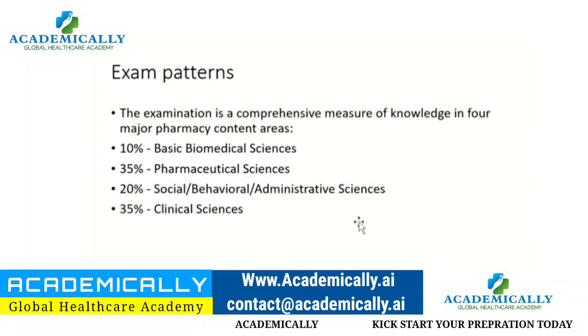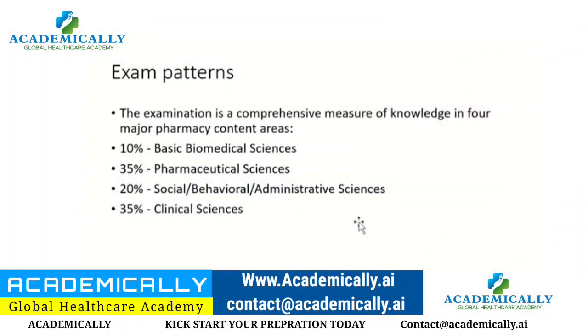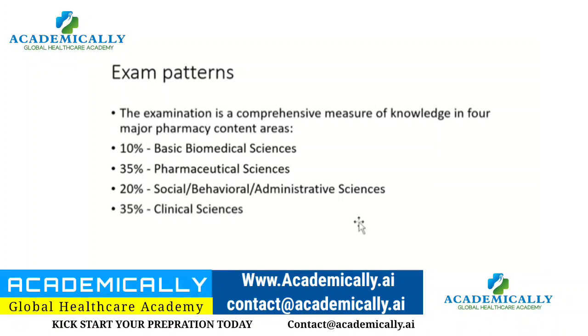The SPLE exam is divided into four parts. The first part covers basic biomedical sciences — such as anatomy, physiology, and microbiology — at about 10%. The second part covers pharmaceutical sciences like pharmacognosy and pharmaceutics. The third part covers social, behavioral, and administrative sciences at about 20%.